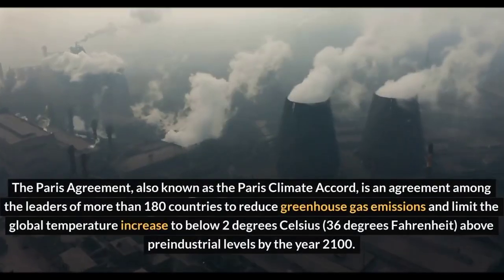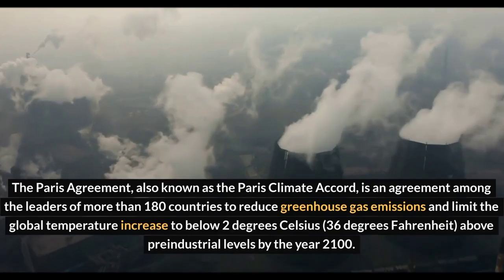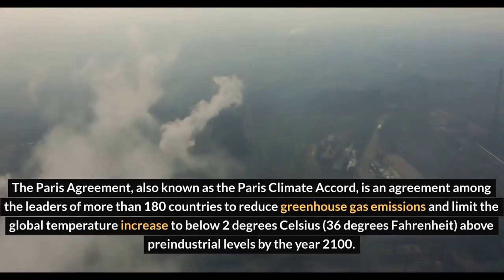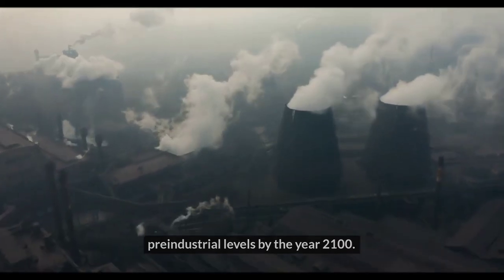The Paris Agreement, also known as the Paris Climate Accord, is an agreement among the leaders of more than 180 countries to reduce greenhouse gas emissions and limit the global temperature increase to below 2 degrees Celsius (36 degrees Fahrenheit) above pre-industrial levels by the year 2100.